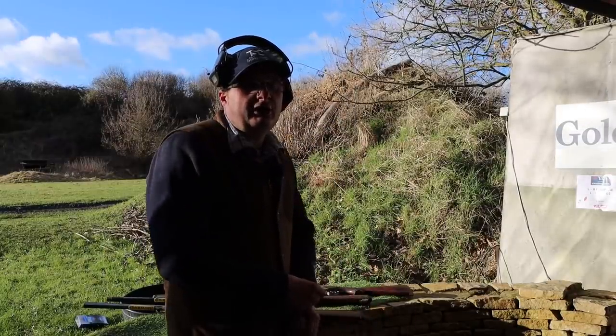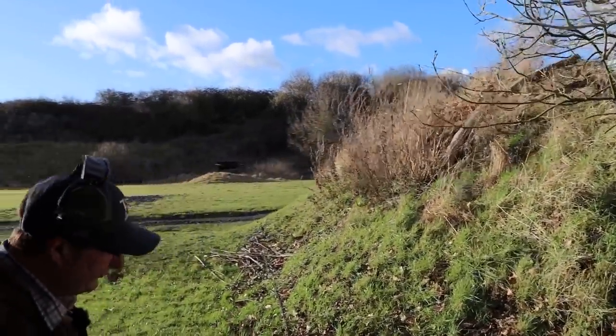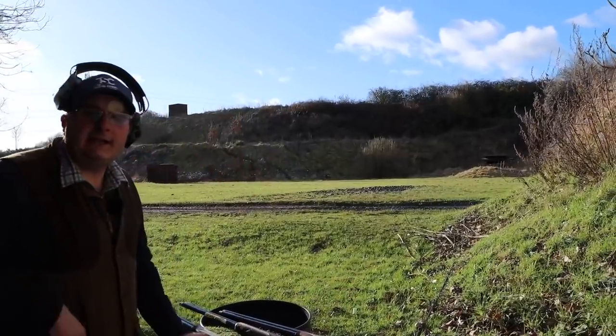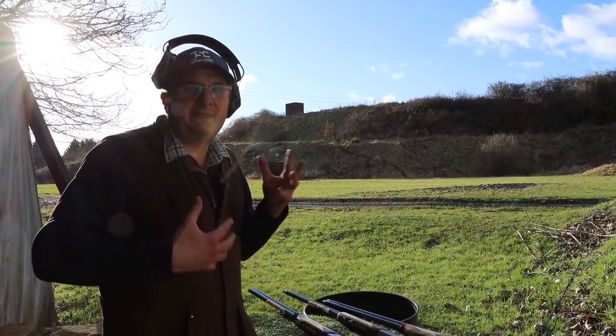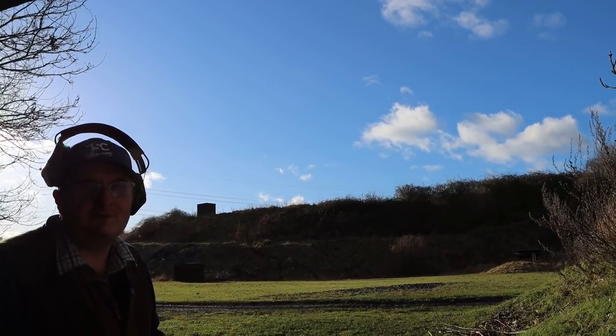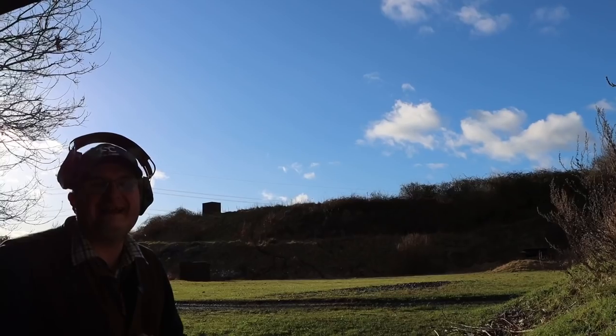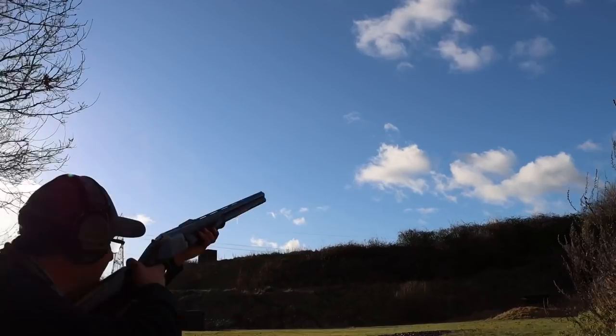What I'm going to do is shoot each one of these guns and then talk about the balance points of each one. I'm going to shoot a little crosser, a looper, and a batu — three pairs with every gun — and then talk about what I feel about the balance and handling of each. They're not particularly hard targets, something fairly straightforward that everyone can relate to. I'm going to start with the 28 inch.